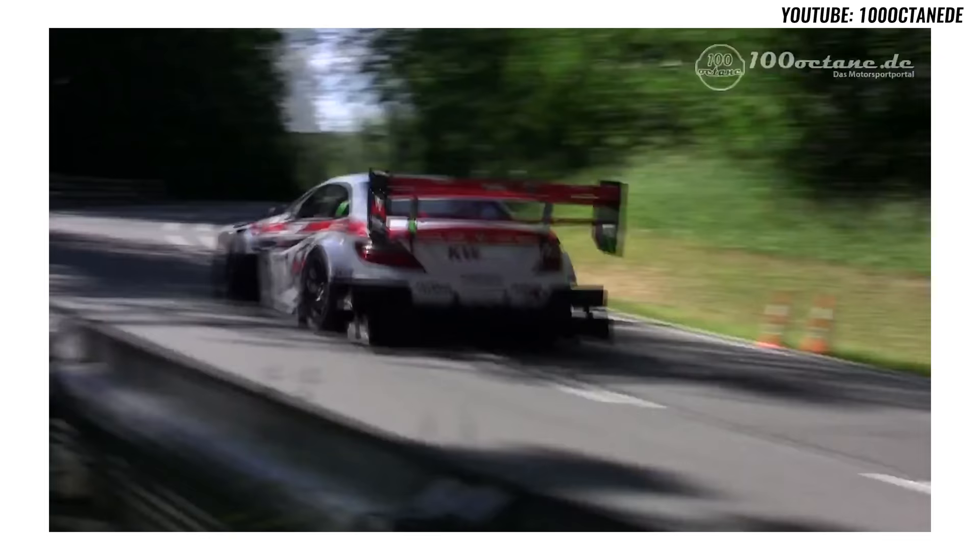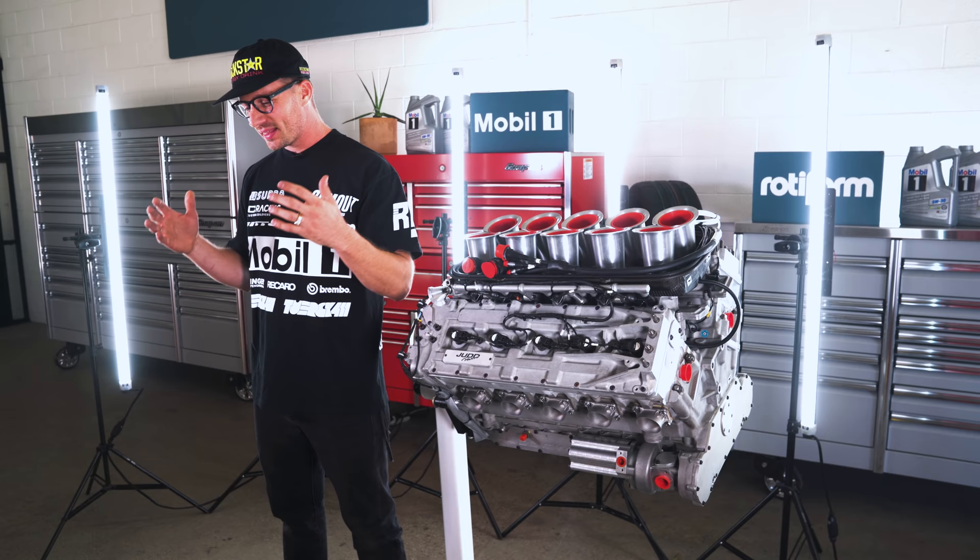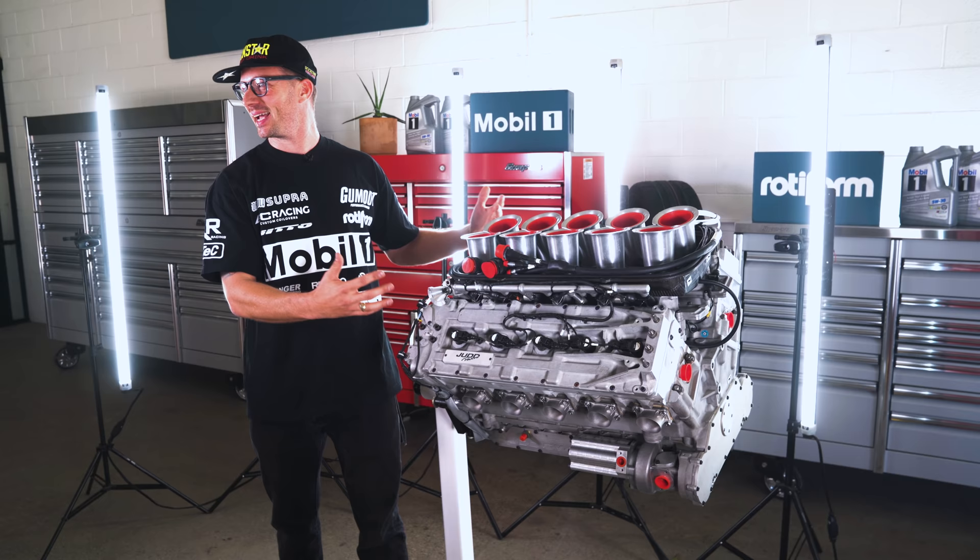This engine was 10 years in the making for me. I found it for sale last year on a website called Indy Competition, and a few months after finding it I got the drive with Papadakis Racing in the Toyota Corolla Racing hatchback. I knew I could sell my 86 — which I did — came up with the cash to buy this thing, and that's basically what started it all.